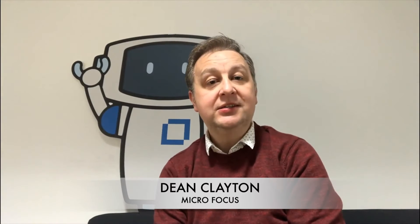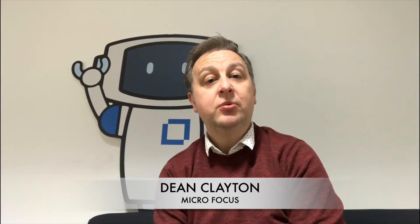Hi, I'm Dean Clayton, one of the Service Management Automation Product Managers — the suite of tools which includes SMACS, our service management tool, CMS, and Universal Discovery. A key component of SMACS is how service asset and configuration management focuses on maintaining information about configuration items required to deliver an IT service, including their relationships.